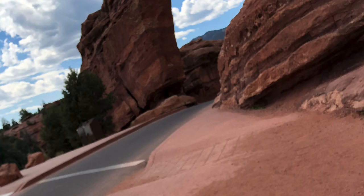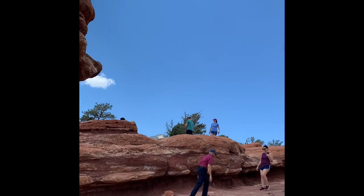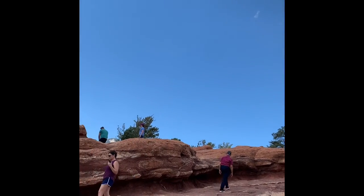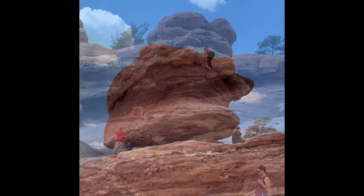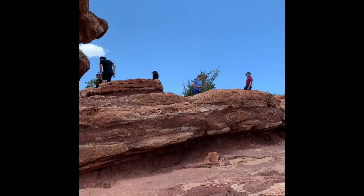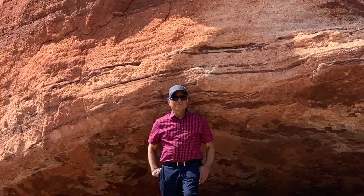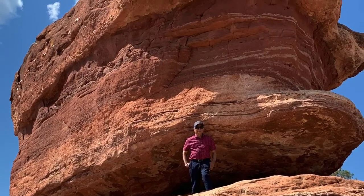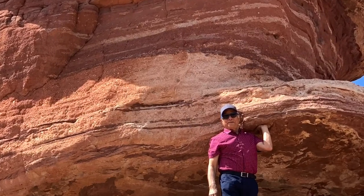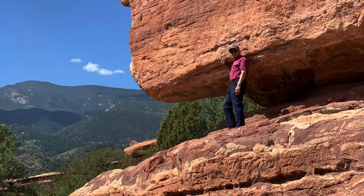These rocks have names like the Balanced Rock, Cathedral Valley, Three Graces, and the Kissing Camels. You can drive through the garden and there are designated parking places where you can park and then go and see the nearby areas. The shapes and sizes of the rocks, all of which are in red color, are absolutely astonishing and one can spend hours walking through the garden and taking pictures.